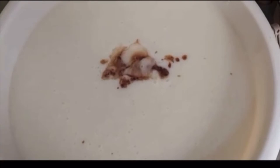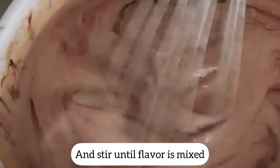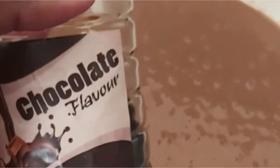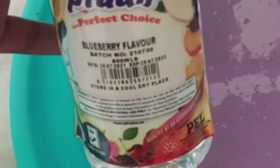Now that we are done making our mixture, we can just add the flavors. So, let's do it.